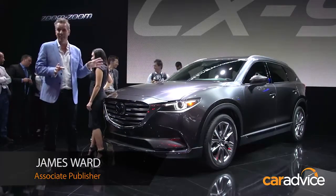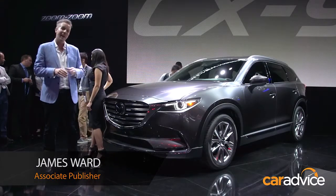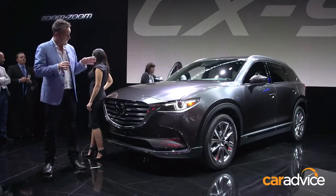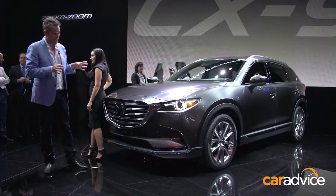This is the all-new 2016 Mazda CX-9 SUV, and it's the final car in Mazda's passenger car line-up to receive the Kodo design treatment. And as you can see, it's a pretty impressive piece of kit.